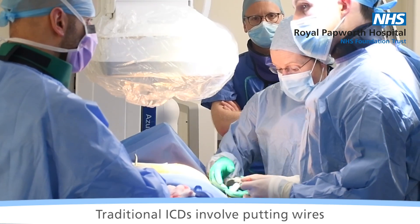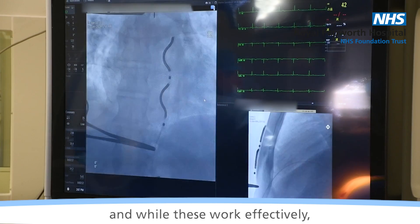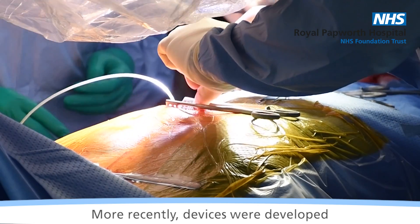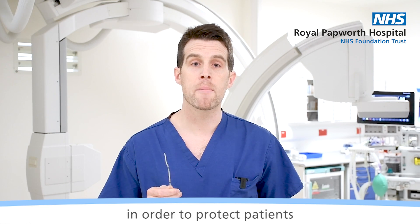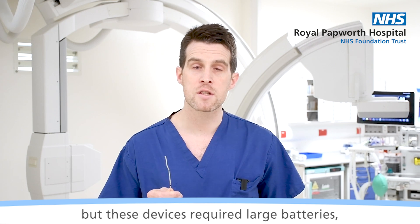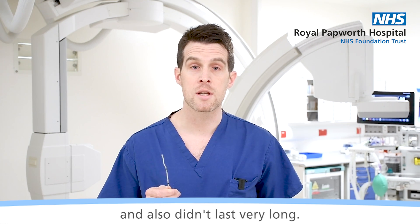Traditional ICDs involve putting wires inside a patient's heart, and while these work effectively, there can be long-term complications from these. More recently, devices were developed where leads could be positioned outside of the heart in order to protect patients without those long-term complications, but these devices required large batteries which could be uncomfortable and also didn't last very long.